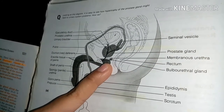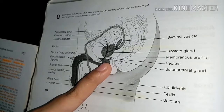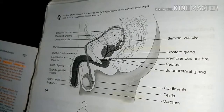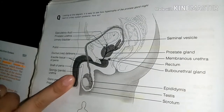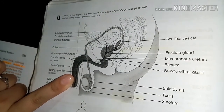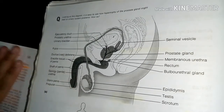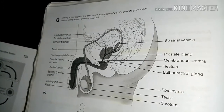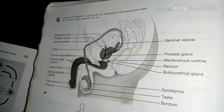The prostate gland is a single gland about the size of a chestnut, which surrounds the urethra just below the urinary bladder. Prostate gland secretion is a milky fluid that plays a role in activating sperm. During ejaculation, it enters the urethra through several small ducts. The bulbourethral glands are tiny, pea-sized glands inferior to the prostate gland. They produce a thick, clear mucus that drains into the penile urethra. This secretion is the first to pass down the urethra when a man becomes sexually excited, cleansing the urethra of traces of acidic urine and serving as a lubricant during sexual intercourse.